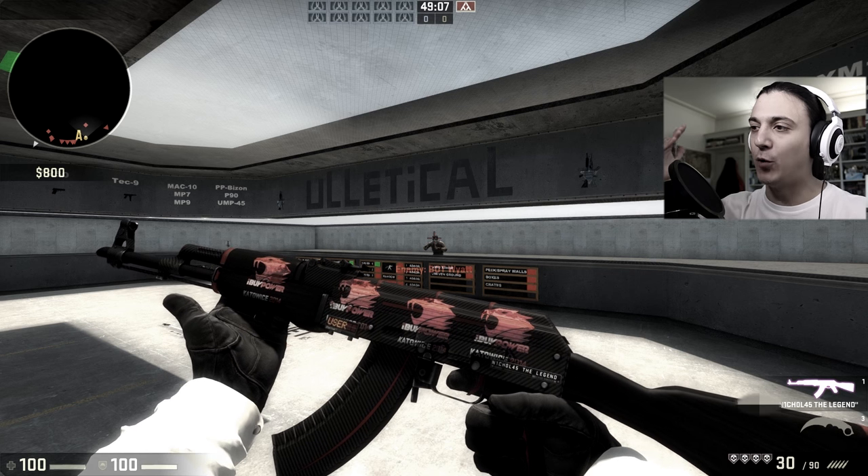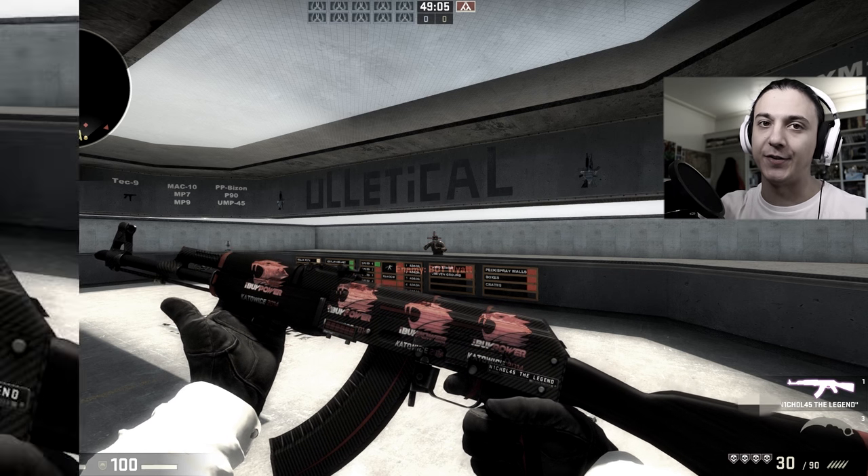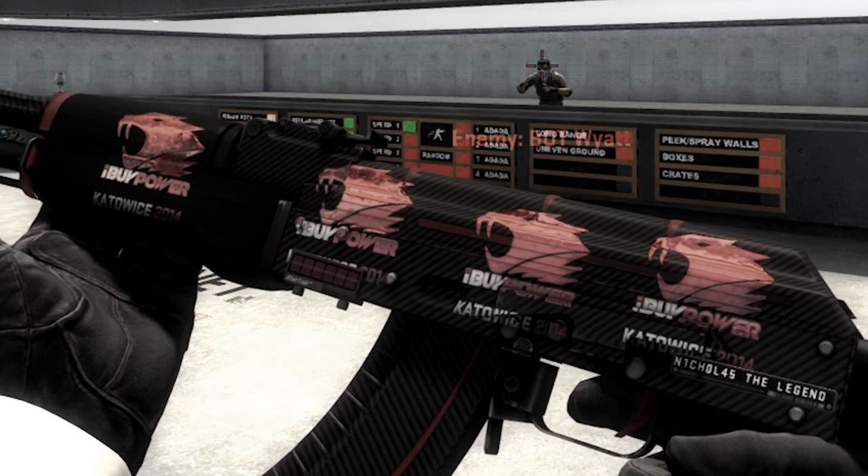When I made the last AK video on my channel showing off an AK minimal wear StatTrak Red Line with four iBuyPower holo stickers on it, people said this isn't the rarest — there are rarer AKs. Why don't you get a Case Hardened, fully blue — a fully blue Case Hardened AK?